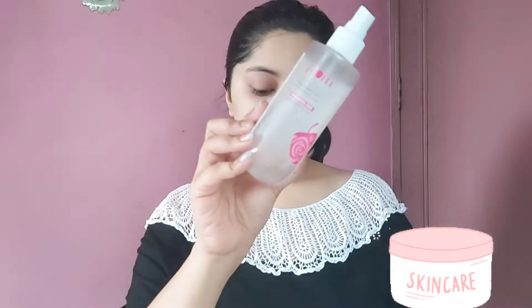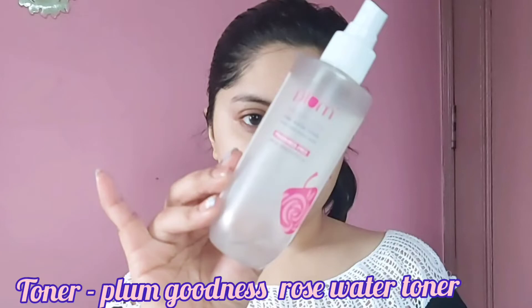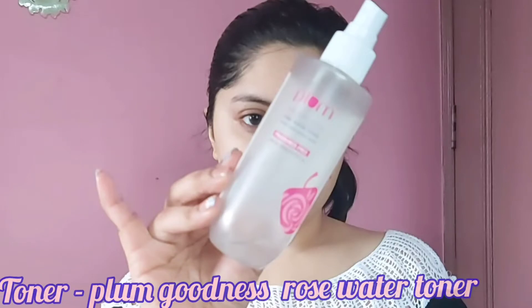Now it's time for skincare. The very first step is toner — I'm using Plum Goodness toner, which contains rose water and hyaluronic acid, priced at rupees 420. I like to pat the toner deep into my skin until it is fully absorbed.